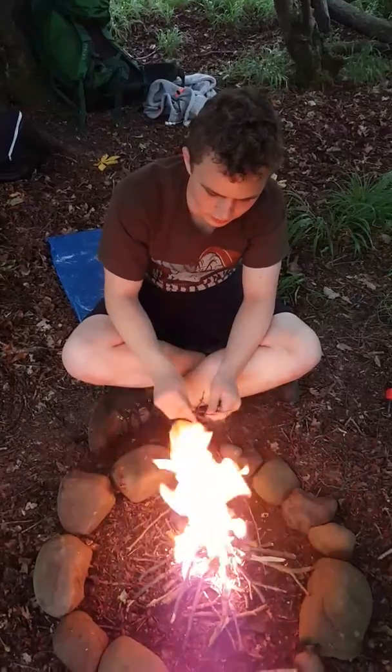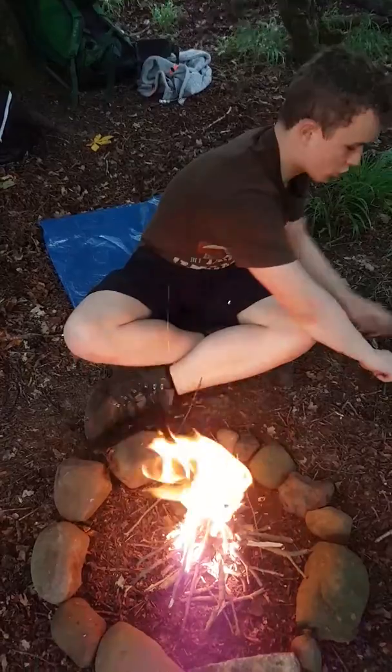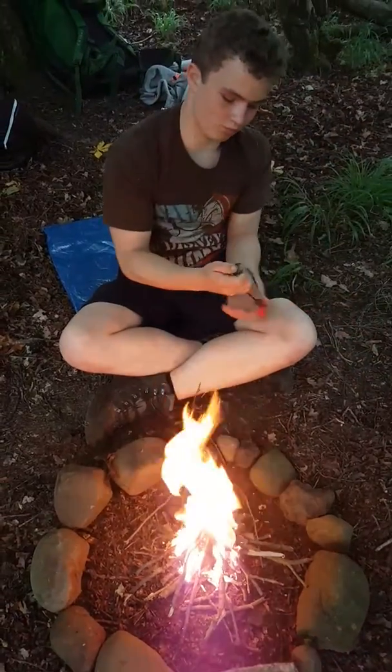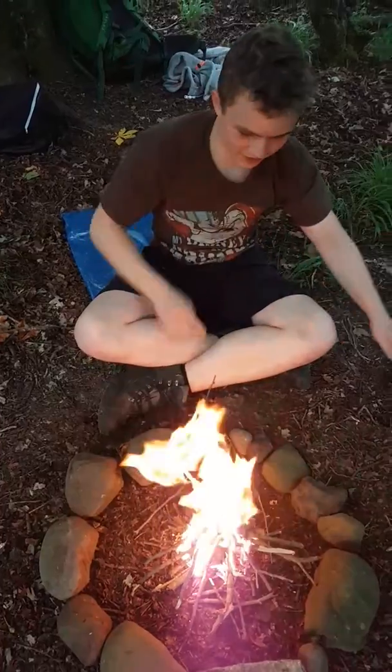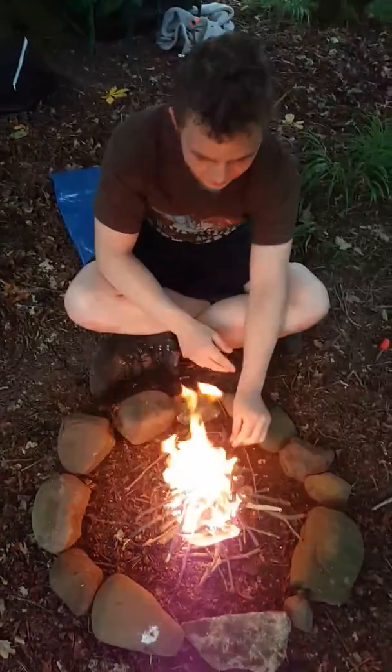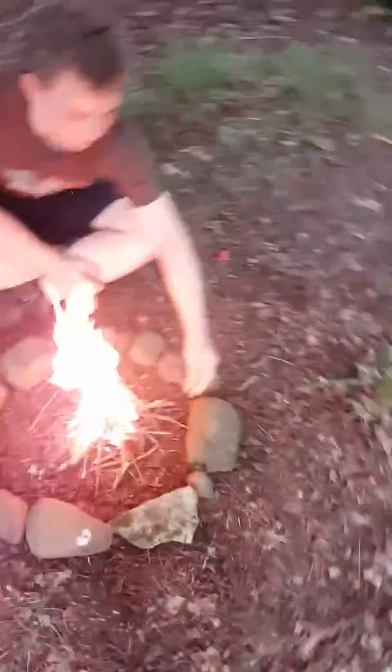We tried to do it with some silver birch bark and just using a flint, but we failed. With a lighter it set off really, really well. There's loads of dead wood around — we've collected a little bit.